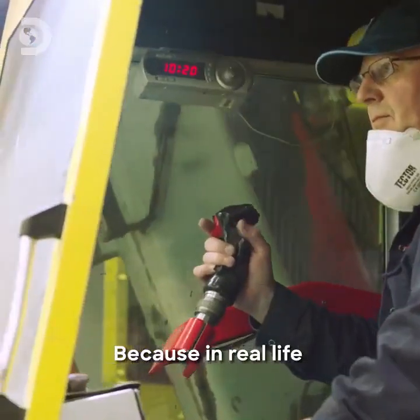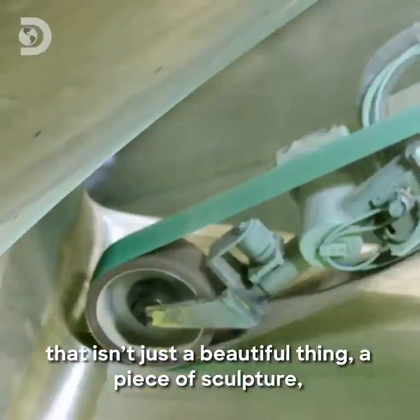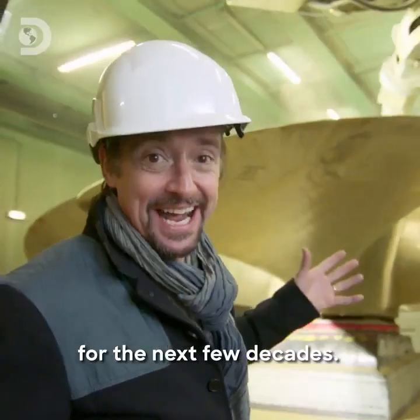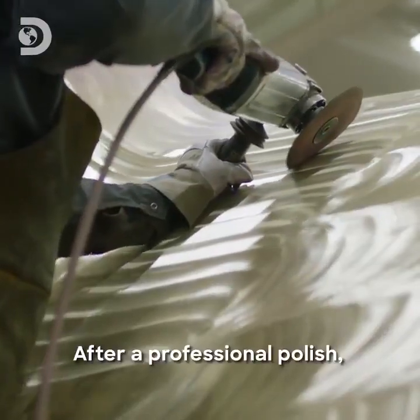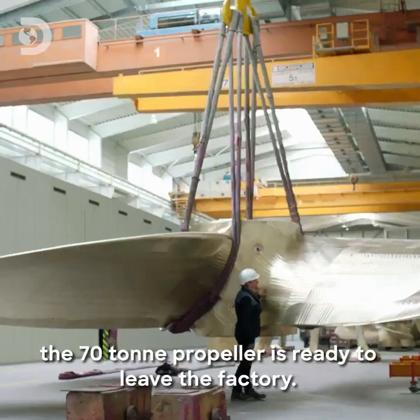Because in real life, that isn't just a beautiful thing, a piece of sculpture — it's got a very, very big job to do for the next few decades. After a professional polish, the 70-ton propeller is ready to leave the factory.